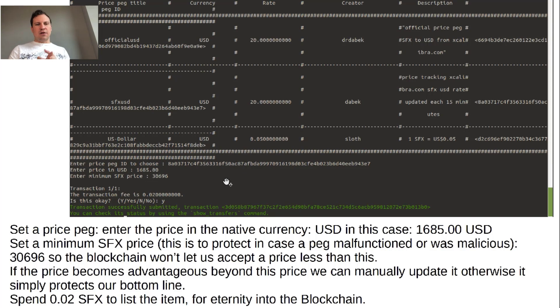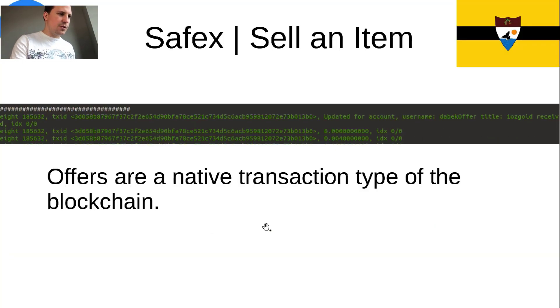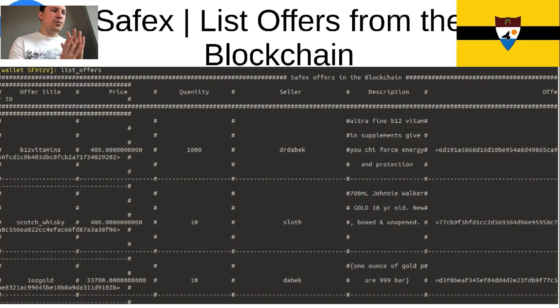So if a price peg were to malfunction — meaning someone's not updating it properly or trying to be malicious — you can protect your listing from ever accepting anything less than a certain amount. If the price really changed and it breached your minimum, you can go back and update it. We submit that and, like everything else, the offers are also an object — one ounce gold, the title, as a native transaction type of the blockchain. Now you can list all the offers on the blockchain, and you can see our one ounce gold made it to the list, along with a Scotch whiskey and B12 vitamins.